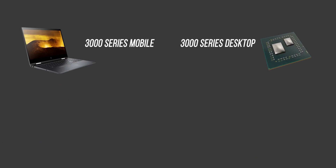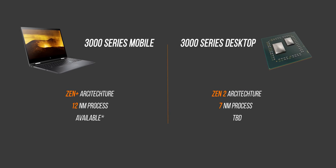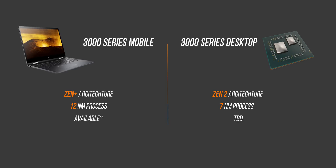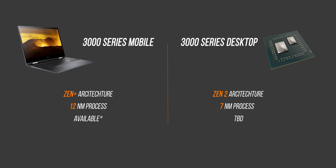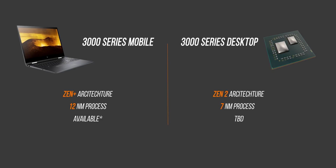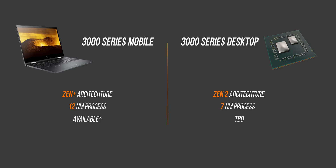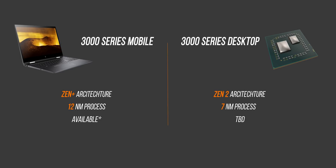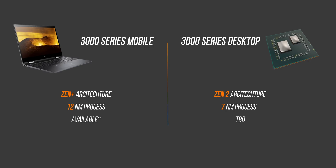Starting at the top, the 3000 series mobile parts are based on the Zen+ architecture and the 12 nanometer manufacturing process used in the 2000 series desktop parts like the 2700X — that makes them second generation Zen CPUs. The upcoming desktop 3000 series will use a new 7 nanometer manufacturing process and the hugely updated third-gen Zen 2 architecture.